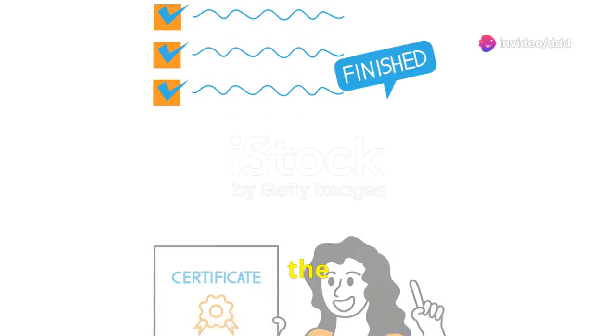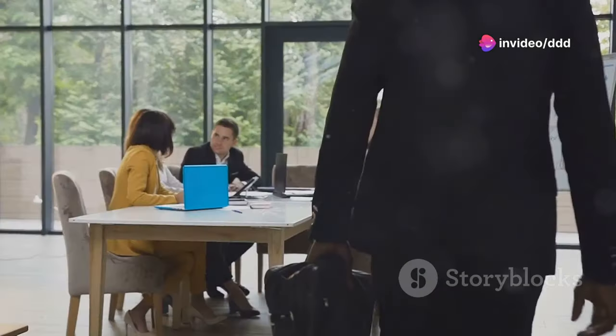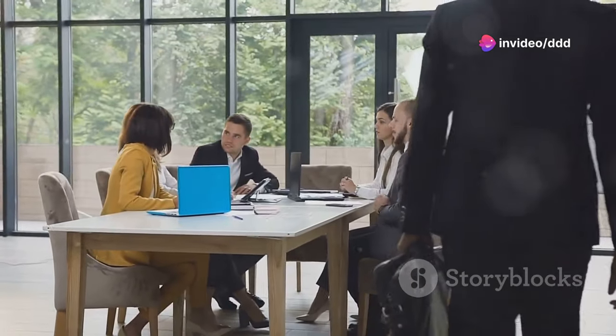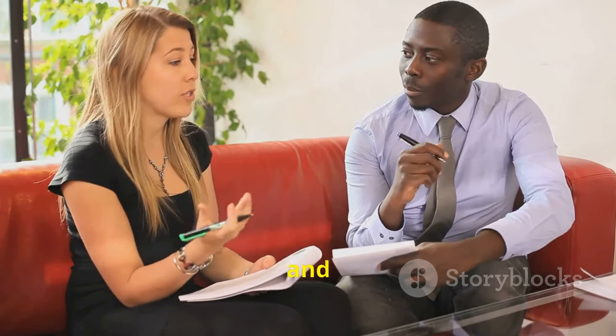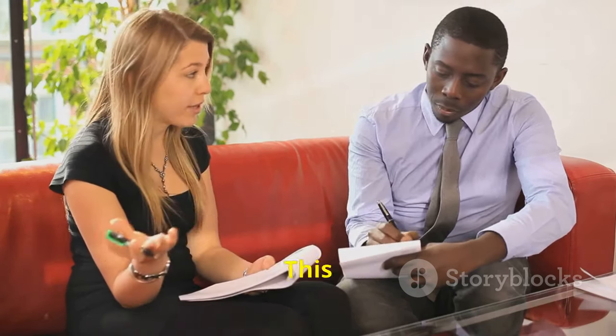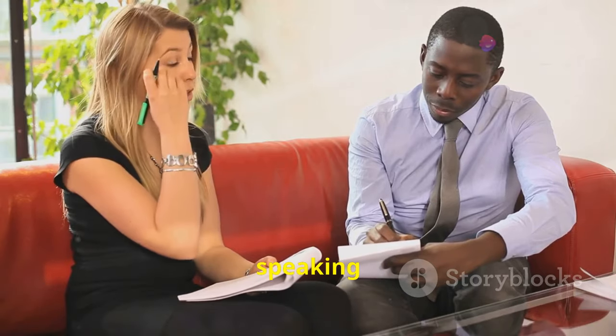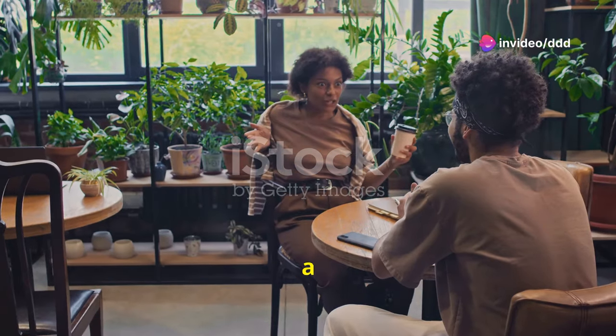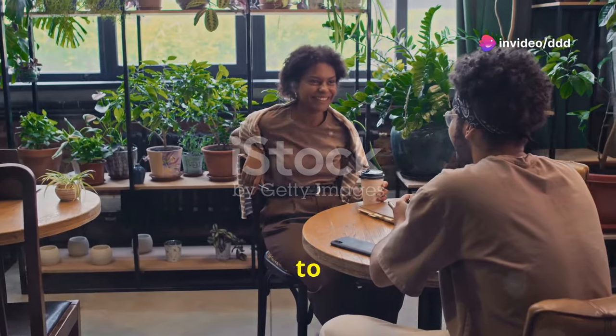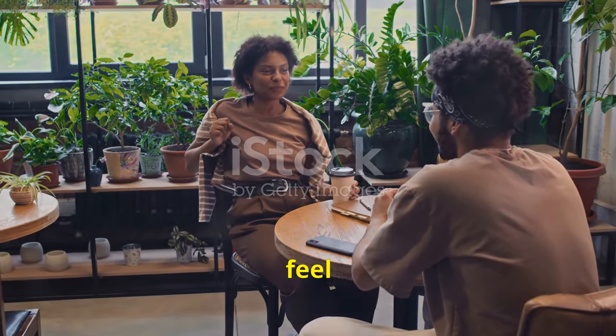Ready to ace the IELTS speaking test? Moving on to section 2, part 1: warm-up and first impressions. This is a crucial part of your IELTS speaking test, where first impressions are made. Think of part 1 as a friendly chat — it's designed to help you ease into the conversation and feel more comfortable.